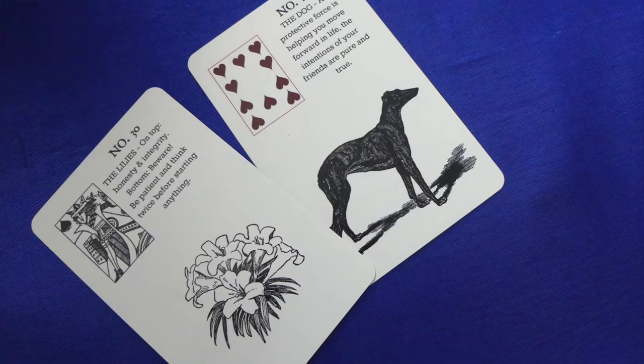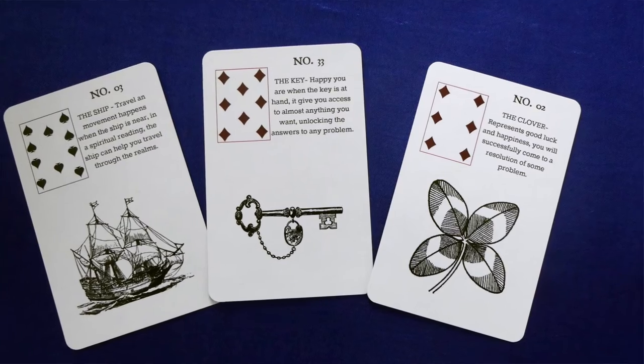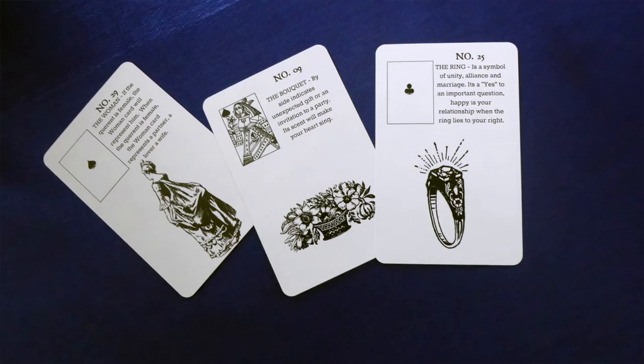The Lilies with the Dog will talk about a trustworthy friend that you can count on in any situation. Each time you read a two-card spread, combine the keywords together, and do the same for a three-card one. For instance, Ship, Key, Clover will talk about a travel or a change that leads to success.